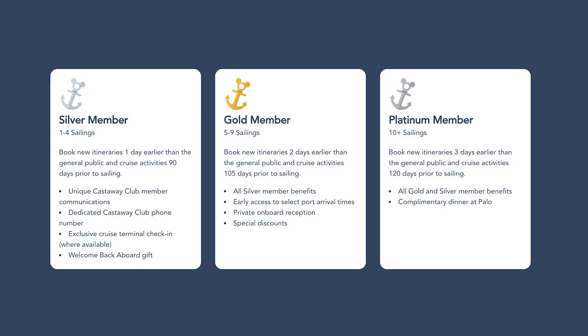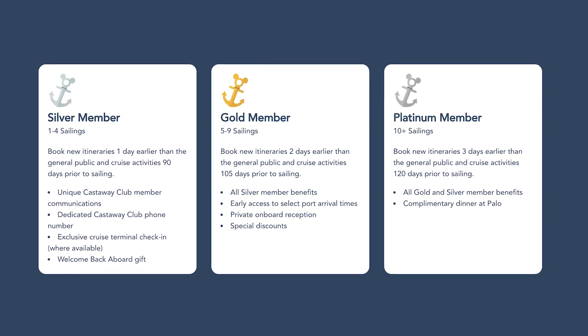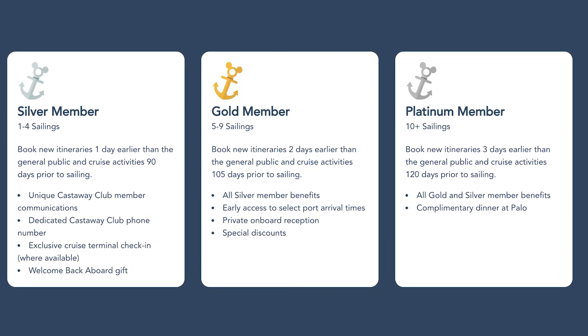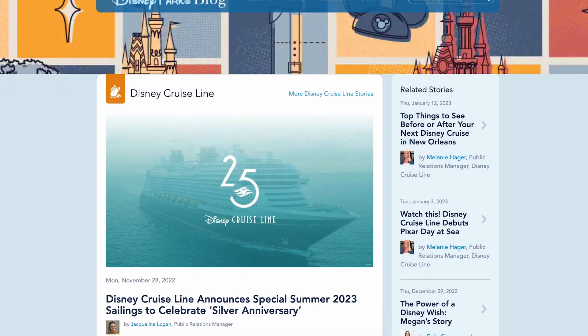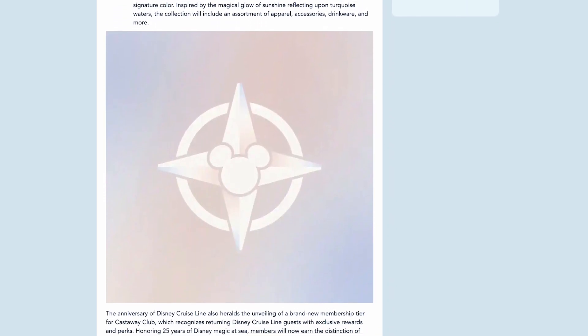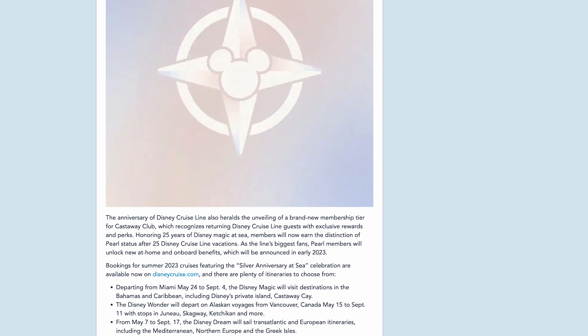When you can make reservations first depends on how many cruises you've been on with Disney. If it's your very first time traveling with Disney, at 75 days out you can begin making these reservations at midnight. If you have completed one to four cruises with Disney, you are in the Silver Castaway Club and you can make reservations 90 days out. If you have completed five to nine cruises, you're at the Gold level and you can make those reservations 105 days out. If you have completed 10 to 24 cruises, you are the Platinum level, which can start making reservations at the same time as Concierge — 120 days prior. This year Disney also added the Pearl level for 25 cruises and above, with everything included in Platinum and probably some additional benefits.